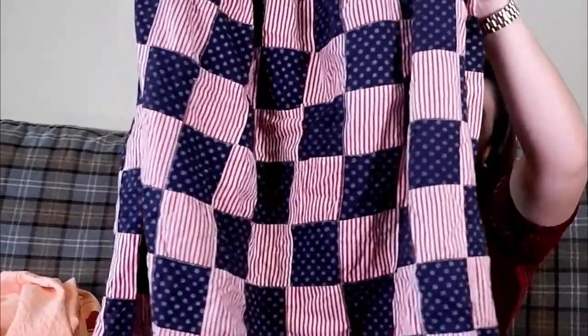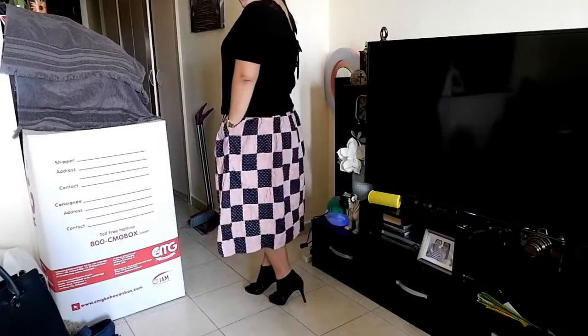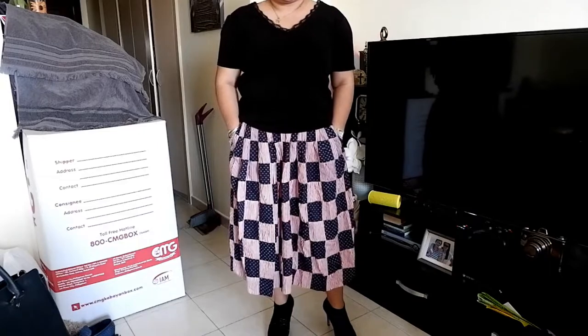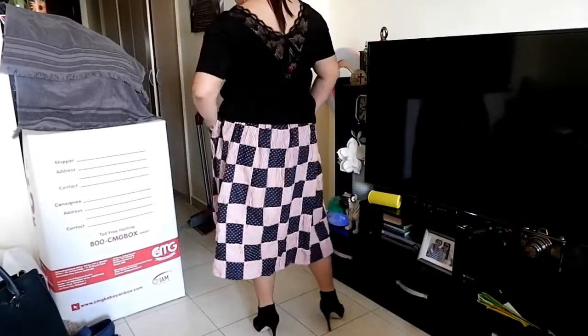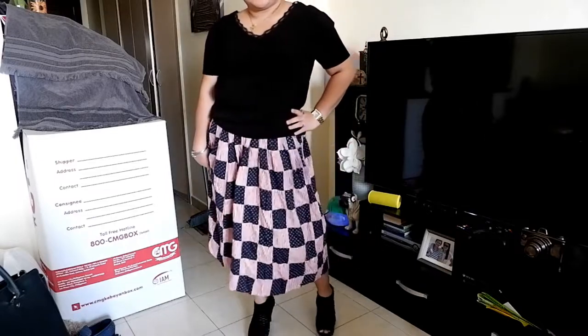Next item is a skirt that looks like an American flag — like a patchwork American flag. I've actually already worn it to the office. From far away you might even mistake it for a rag, but I don't know, I just like this skirt. The fabric is really soft, which I love. It's an A-line skirt, kind of a midi length. Also from Bur Dubai Charity Market, this one is 8 dirhams and 33 cents.